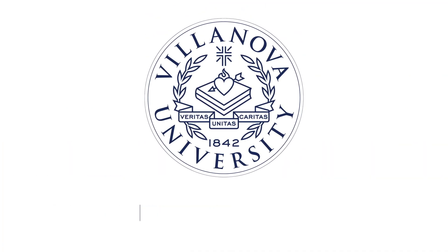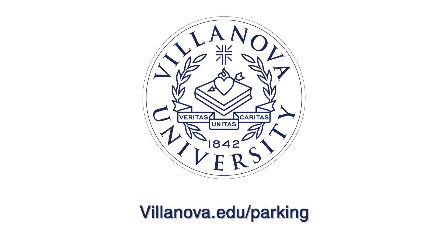To register a vehicle or find out more information, visit villanova.edu/parking.